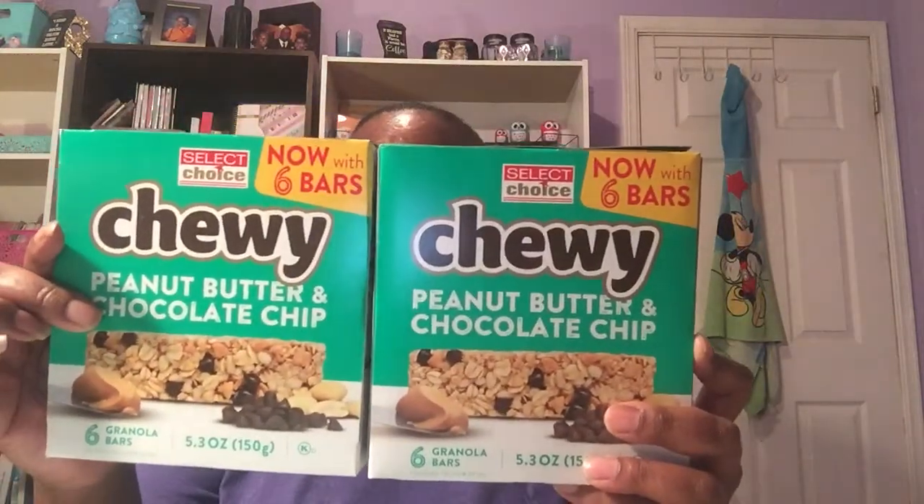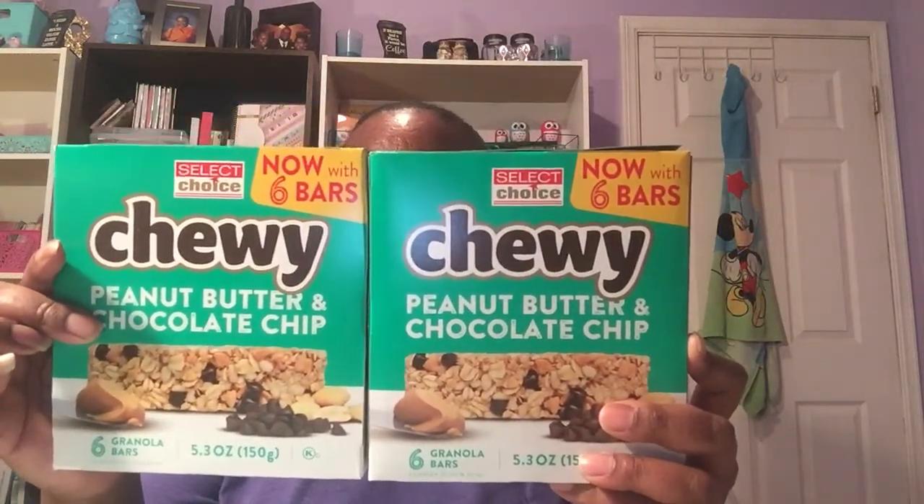Lots of snacks! And then I got the granola bars — again a repeat buy — two boxes of the six-count granola bars, 5.3 ounces each. So two of those.